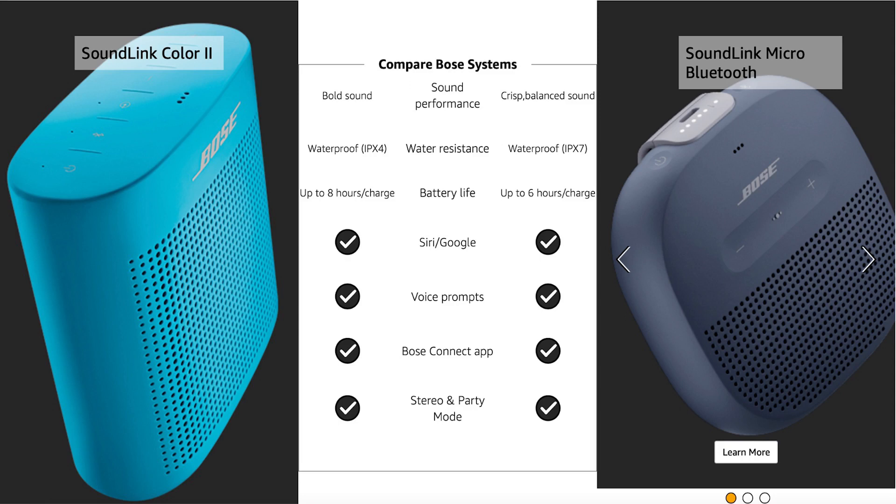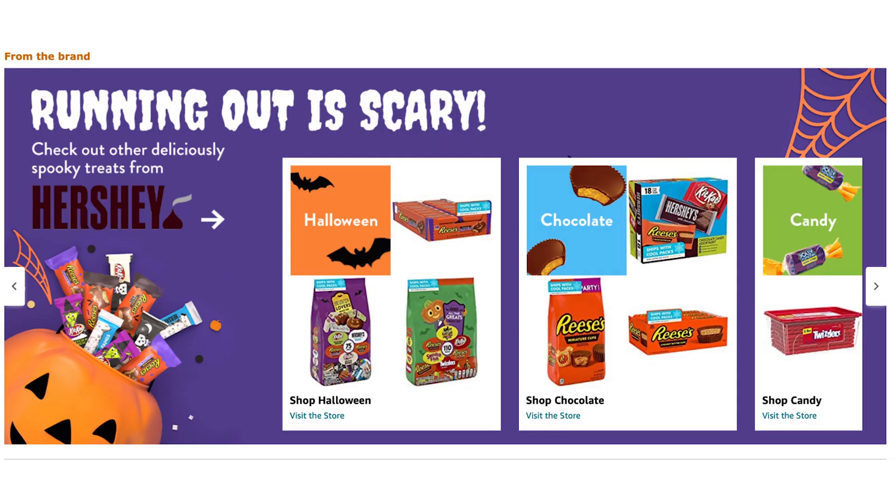If you want a good example of Premium A+ Content, go to Bose and see what's possible — videos, wide layouts, lots of options. They used to charge a lot for this; now it's open to sellers. Here's an example of swapping out the brand story background image for a Halloween version to make it more seasonal. It's a really simple change, and you can do the same for Christmas or any holiday you're approaching.